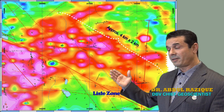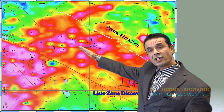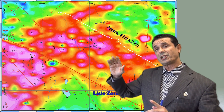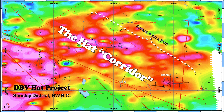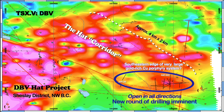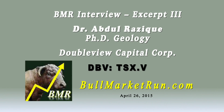That is oriented in a northwest-southeast orientation, and there is actually a corridor of two kilometers by four kilometers. The alteration footprint is much larger, but if you constrain yourself within the mineralization zone, I would say two by four kilometers of area.